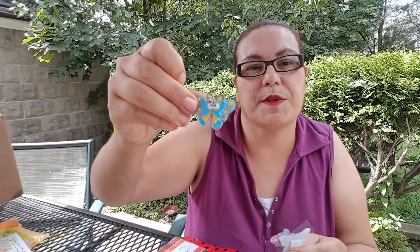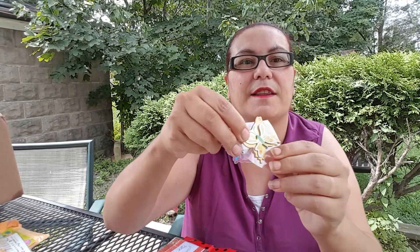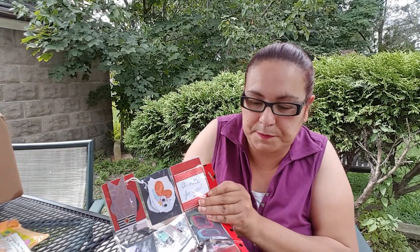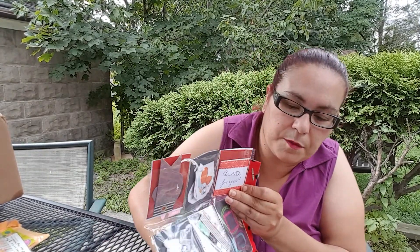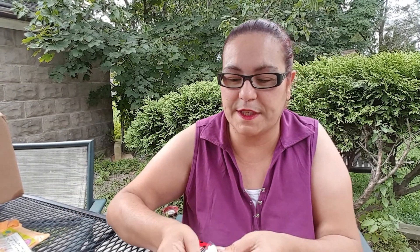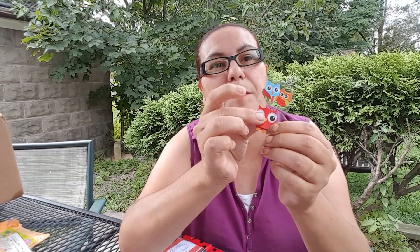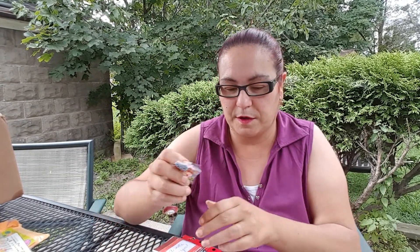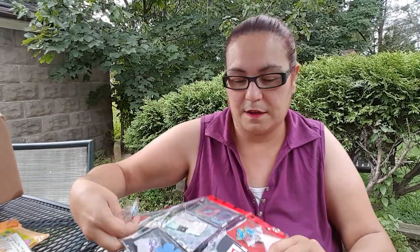She gave me the sticker with the butterflies — that one right there — and this one, that's so pretty, Jessica, really pretty. And moving on to the next one, she sent me some owl stickers, all like pop-ups, 3D — that's cute! And the flower and this one over here — oh, I love your pocket letter!